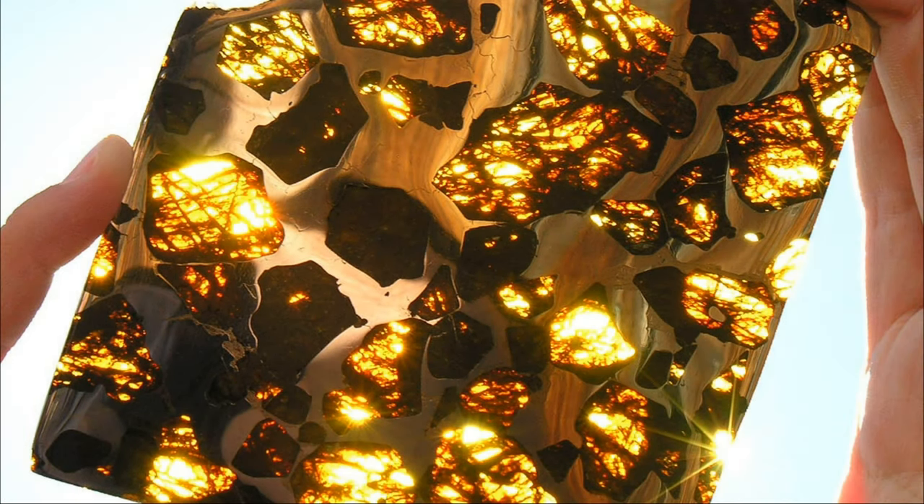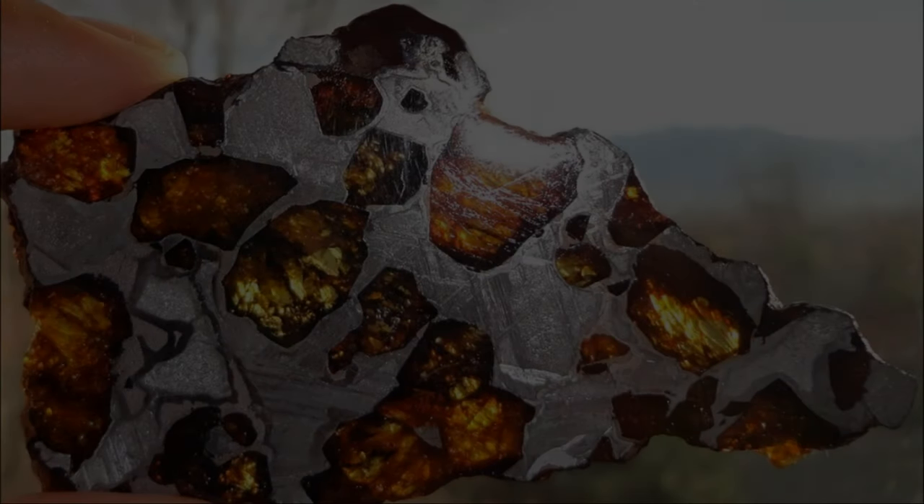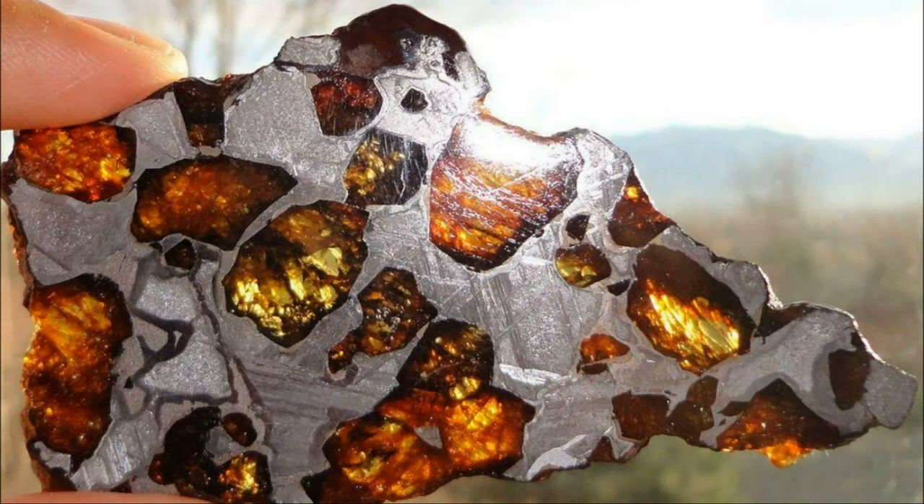The rare meteorite weighed about the same as a hatchback, then it was decided to divide it into pieces. The part of the meteorite that you see in the picture is worth two million dollars. As they say in the Arizona Meteorite Laboratory, this specimen is one of the greatest discoveries of the 21st century and outshines all the pallasite glass stones known to date with its beauty.